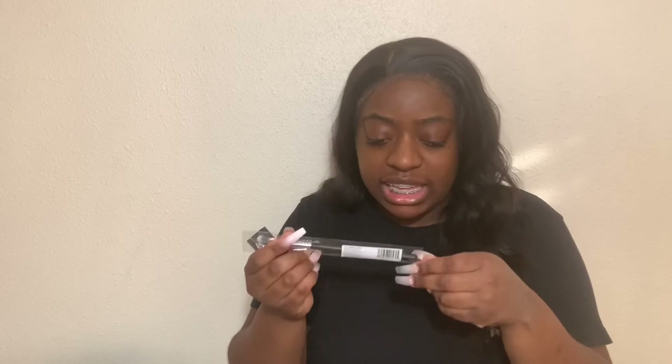By the way guys, this was $50. It retails for $78 I believe, but the price is $55 — plus size is $58.99. That's a good deal for all of these things. And this lipstick looks really cute.